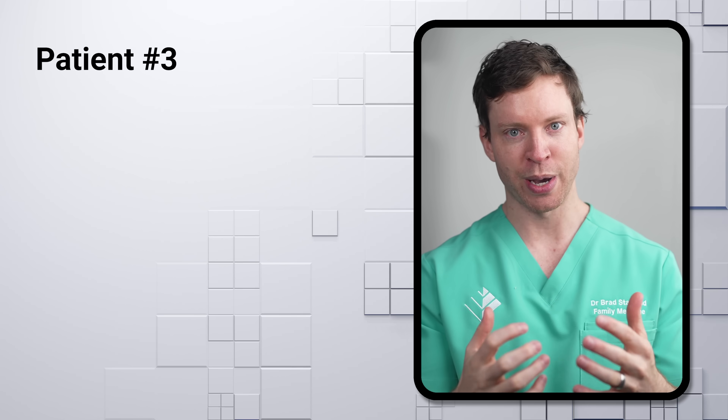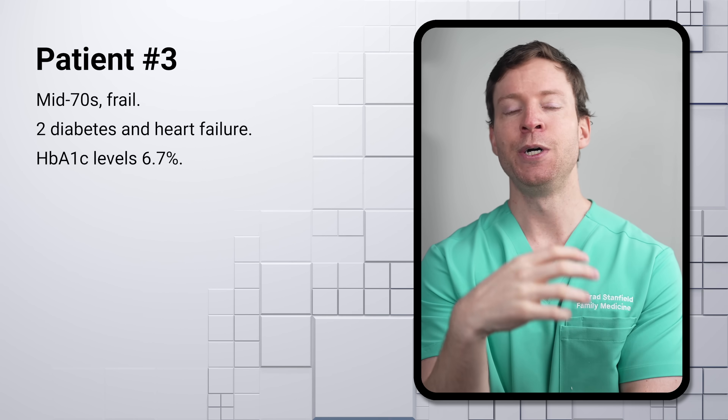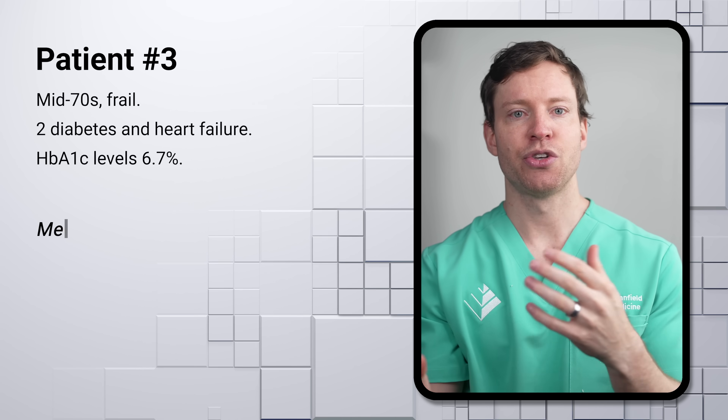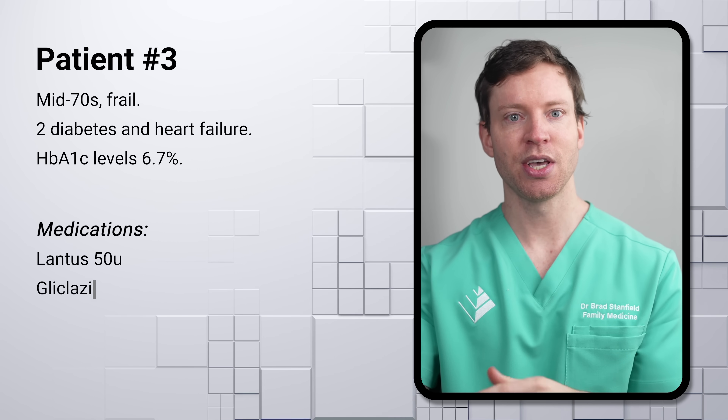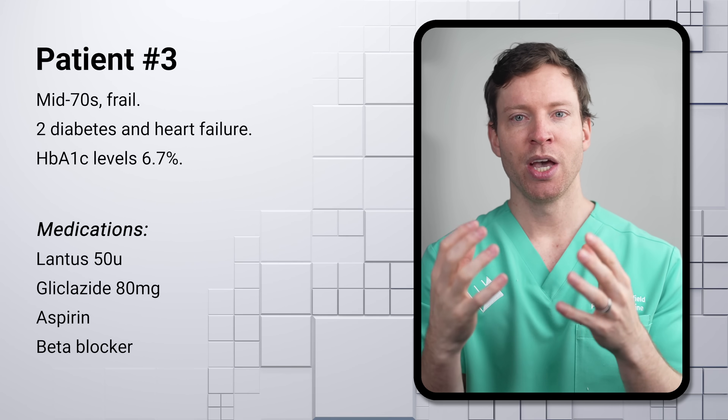Let's look at one final case to illustrate the clinical decision-making process, as it includes one more common issue with older patients. This patient is in his mid-70s with type 2 diabetes and heart failure. His HbA1c — a measure of blood sugar levels — was 6.7%. He was taking Lantus 50 units, gliclazide, aspirin, and a beta blocker. First, I recommended he stop taking aspirin: there was no history of heart attacks, and the bleeding risks we discussed earlier outweigh the modest potential benefit.